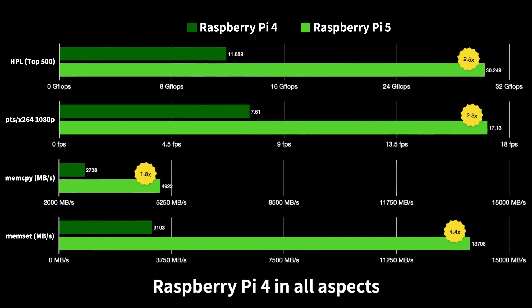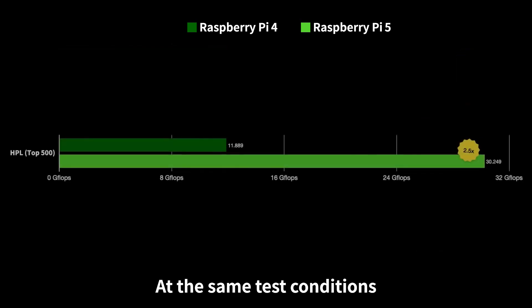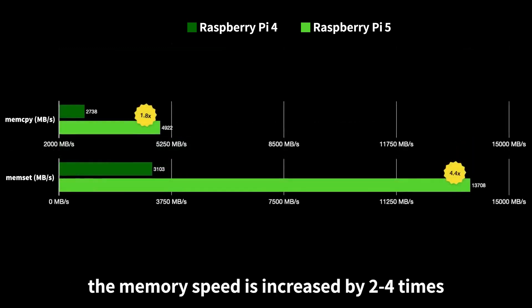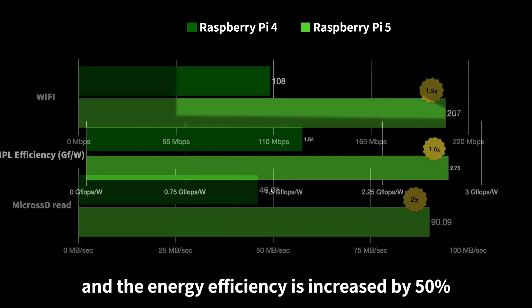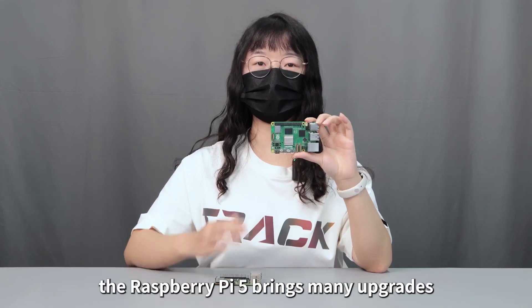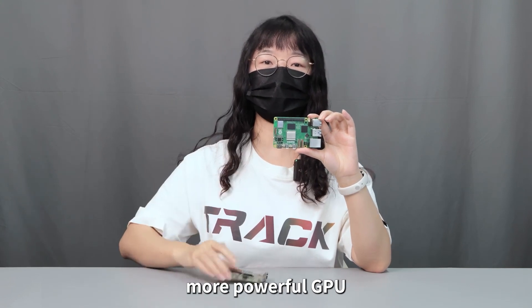Performance testing shows Raspberry Pi 5 is at least twice as fast as Raspberry Pi 4 in all aspects. Under the same test conditions: CPU performance is increased by two to three times, memory speed is increased by two to four times, Wi-Fi and microSD read speeds are increased by two times, and energy efficiency is improved by 50 percent.